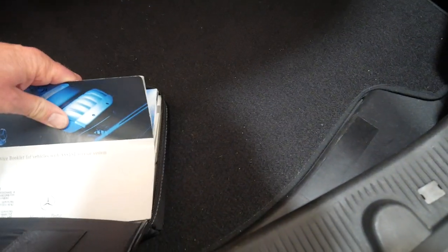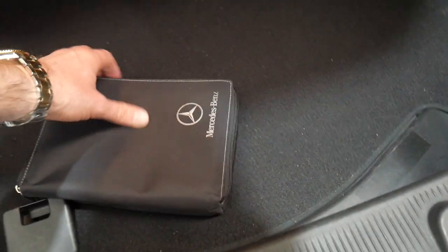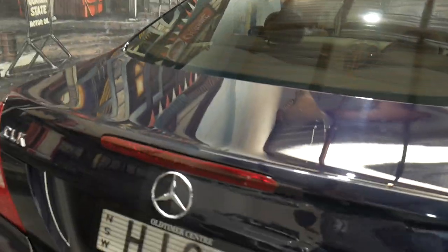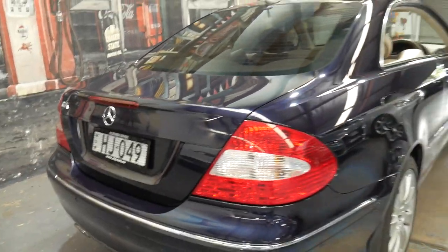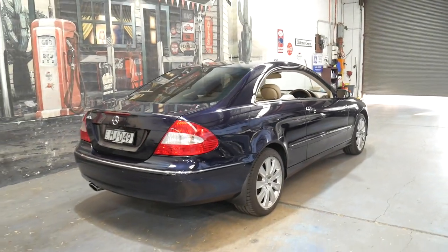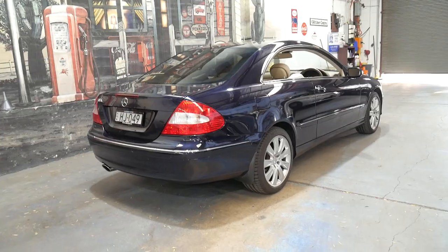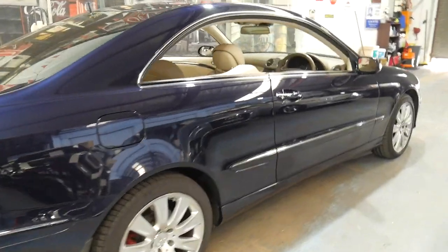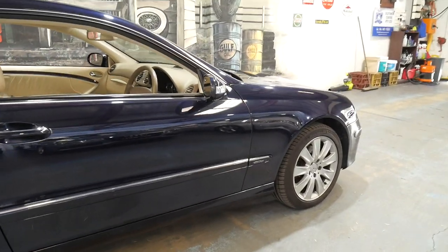It has had just two owners from new and basically if you are looking for a genuine, low kilometre CLK Coupe, this is a car you should definitely come and have a look at. You are certainly not going to be disappointed. We are very impressed with this car and it's not something we think is going to last very long.